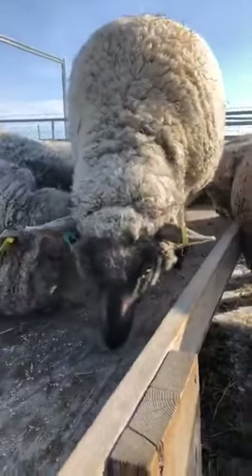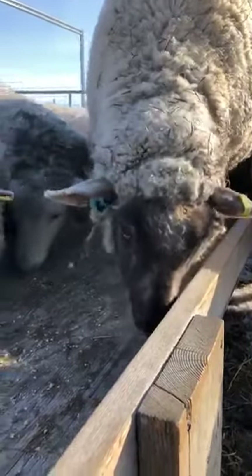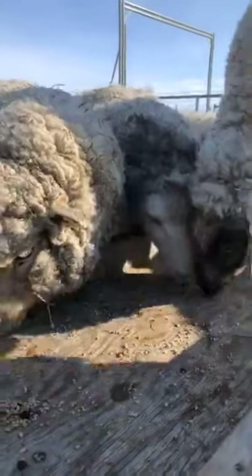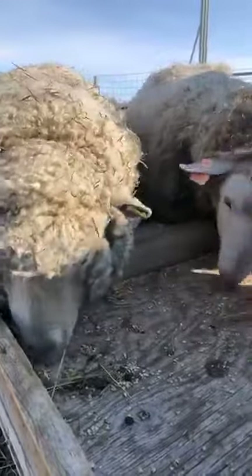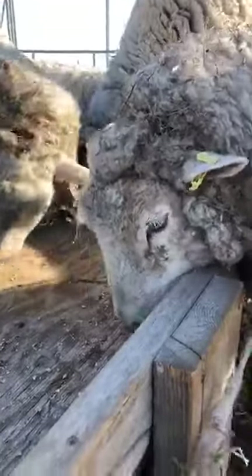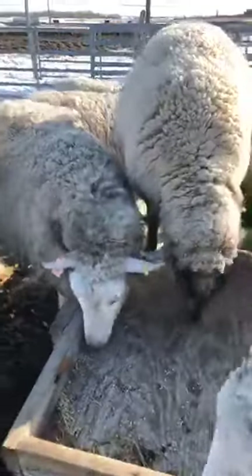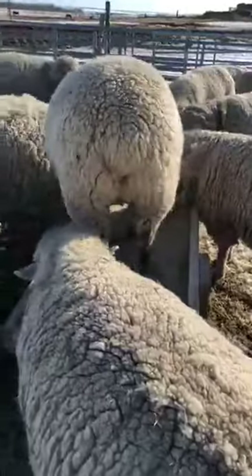This is one of our Suffolk weathers - the castrated males. We use them for butchering; if anyone is interested in lamb, these are the ones we will use. That's their specific role, where the females are used for breeding and increasing our flock. A group of sheep is called a flock, a group of cattle is called a herd, a group of chickens is also a flock, a group of geese is called a gaggle, and a group of horses is also called a herd. There are a lot of different terms for groups of animals.